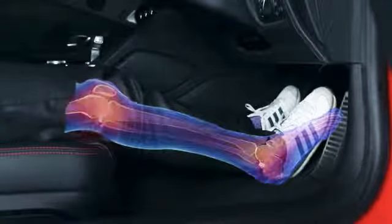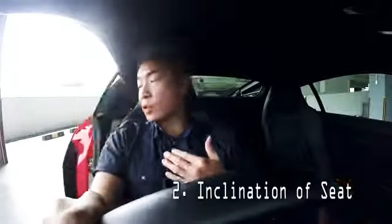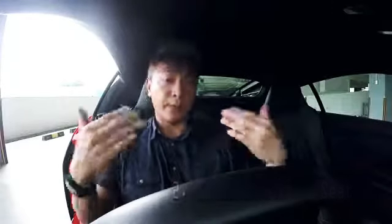If you are seated too far back, your knees would lock up when you do an emergency brake. In the event of a frontal collision, your joints would take all the impact and they would have a very high chance of breaking.